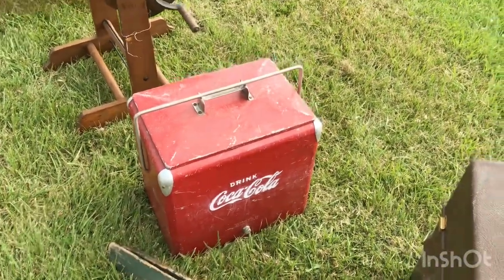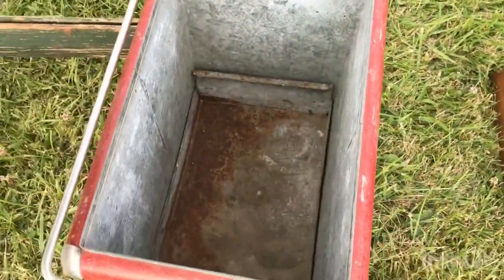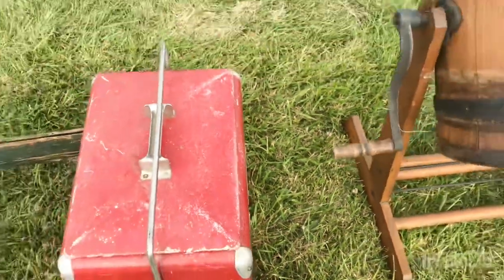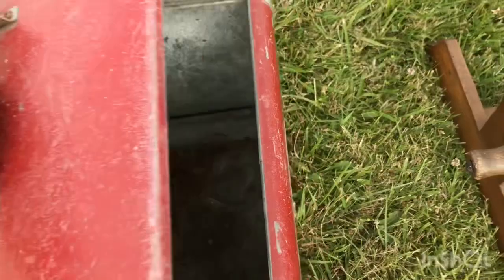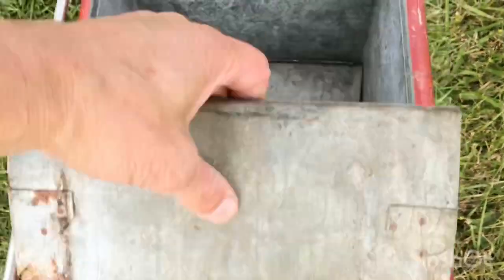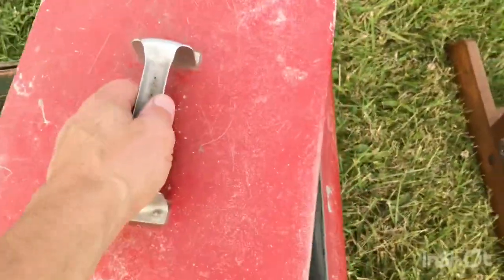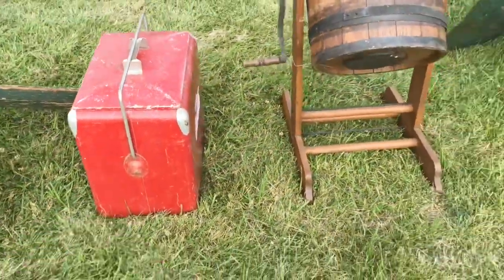He'd do $100 on the Coke cooler. It's not too bad inside — it's missing a little tray, but other than that it looks pretty decent. It's a little different; that tray usually latches at the top but the gentleman corrected me — it has a different tray style than I've seen before, where it sets on the ice.